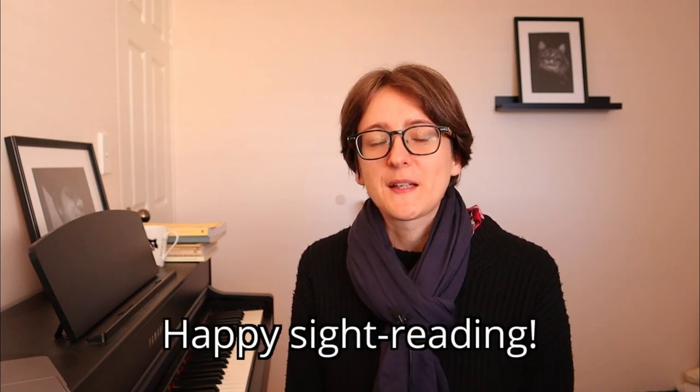So I hope this video has helped you see the benefits of learning to read music and not just relying on video tutorials. Let me know in the comments what your experience is — do you normally use video tutorials to learn pieces? I'd love to know what your experience is. Thanks for watching, and I will see you in the next video. Happy sight reading!